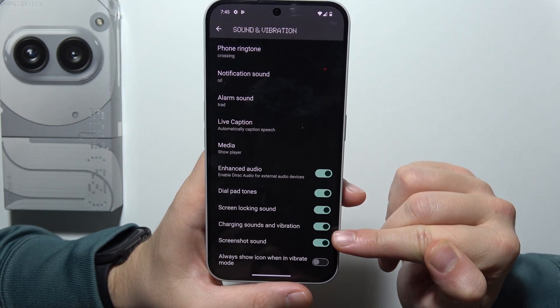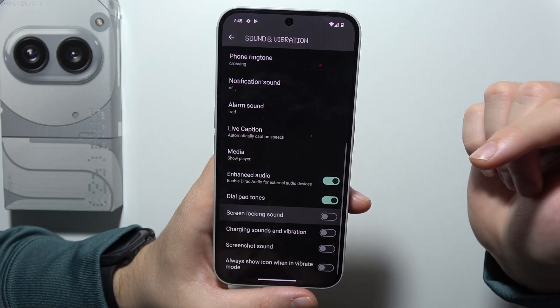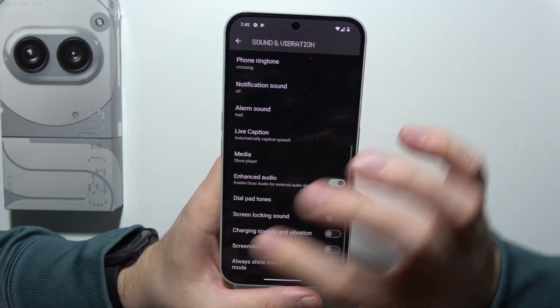The same goes for other sound settings, like the screenshot sound, charging sounds, screen locking sound, and the dial pad tones.